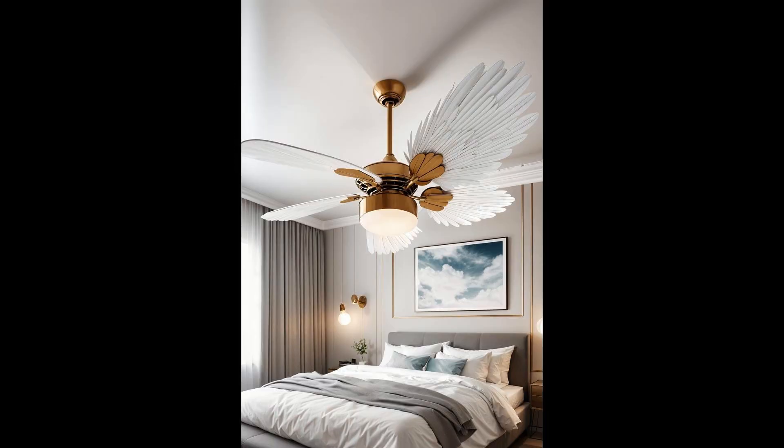Who says staying cool can't be magical? The Pegasus Feather Ceiling Fan transforms any room into a whimsical sanctuary. With blades that replicate the gentle flow of Pegasus feathers, this fan does more than circulate air — it invites a breeze of enchantment into your bedroom. Imagine lying down and feeling the soft, mythical wind from above, a small escape to a fantastical realm every day. Swapping out a regular fan for this feathery wonder is like turning on the charm with the flip of a switch.